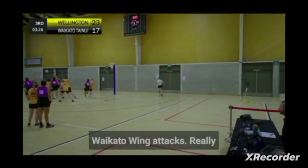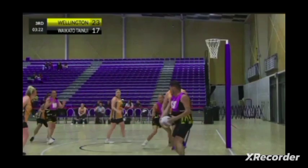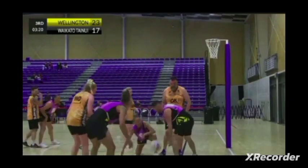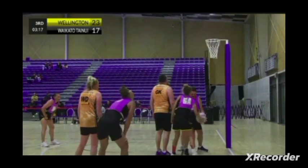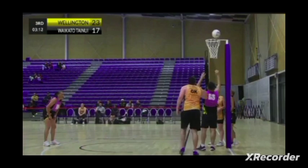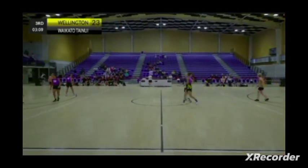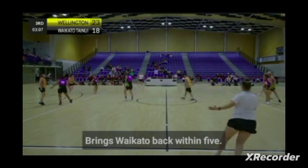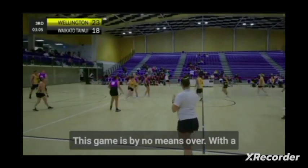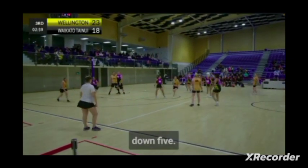Waikato wing attack really controlling the speed of play here. Nice little finish — brings Waikato back within five. This game is by no means over, with a quarter and three minutes to play, just down five.